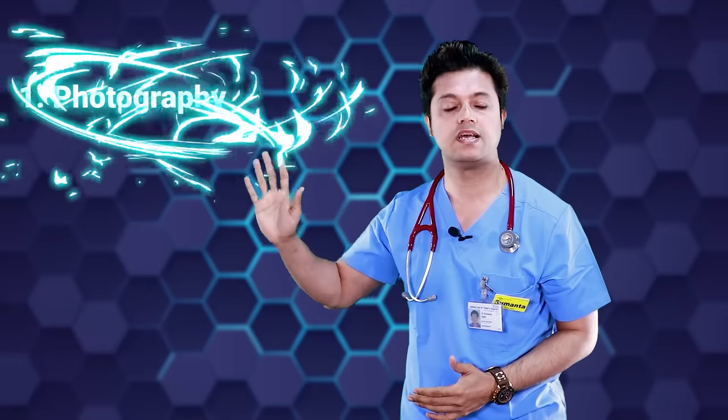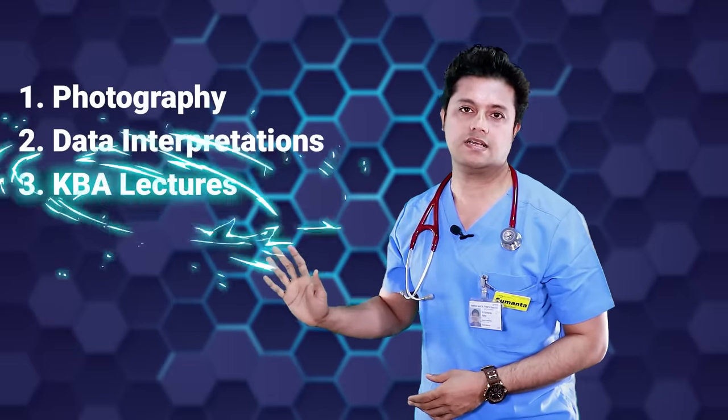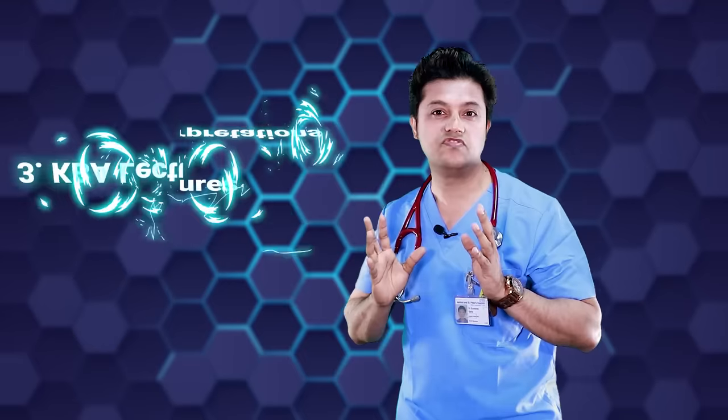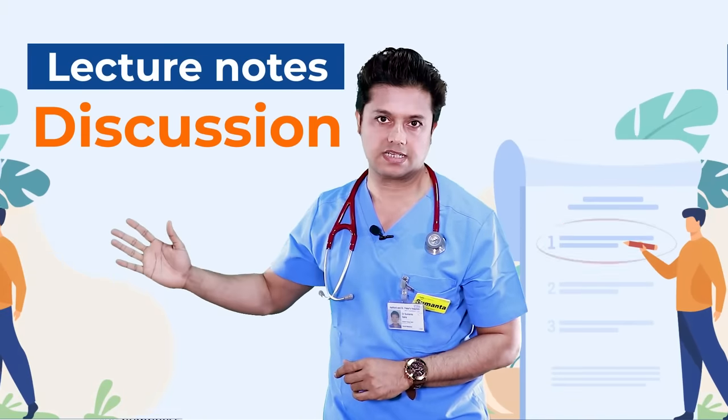These three unique features are very important for Part 2 written preparation: first, photography; second, data interpretation; and third, the question-based approach. These three will be taught in a very, very unique and effective way. Along with that, within these 38 modules, you will have lecture notes discussions.